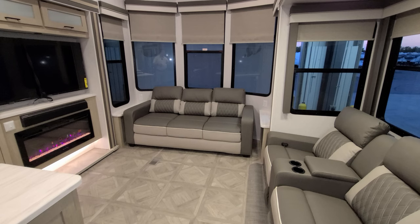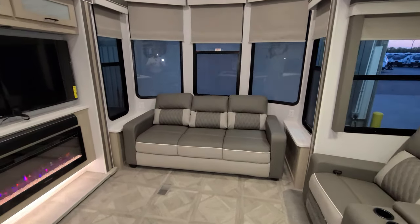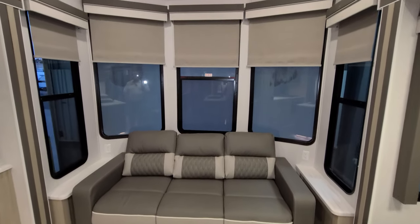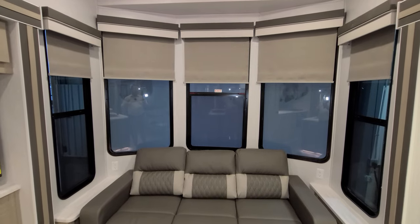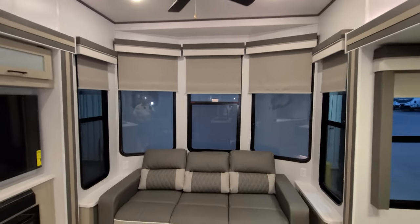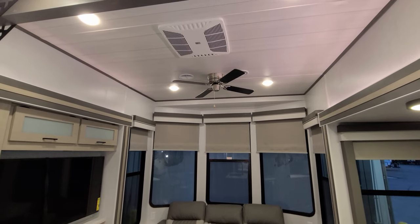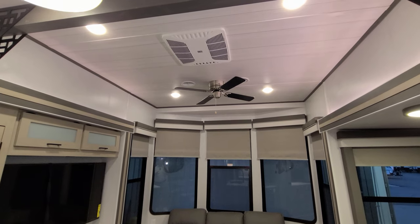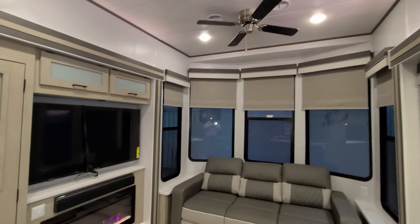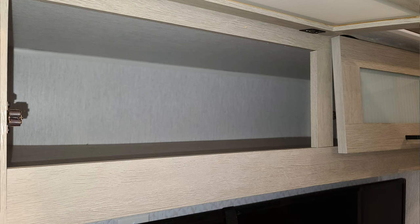That sofa and also the theater seat are freestanding furniture, so in the future if you want to replace them with something else you can. There are electric outlets on each side of the sofa and little end tables on each side, plus big windows overlooking the front area. You have a 110-volt ceiling fan instead of a 12-volt version, and you can see one of your Coleman ducted ACs up there. There's also a little overhead storage above your TV.